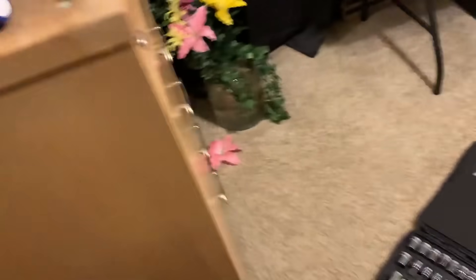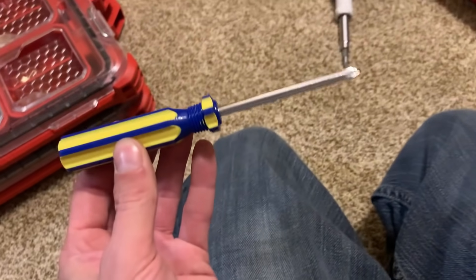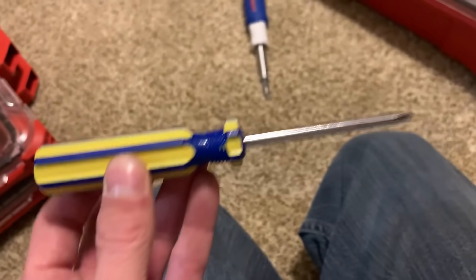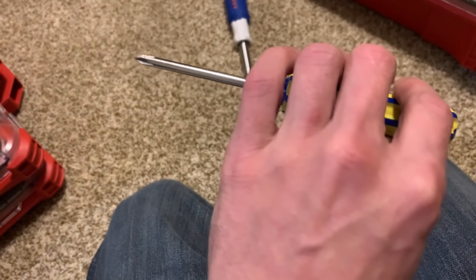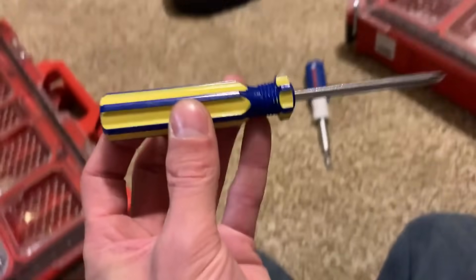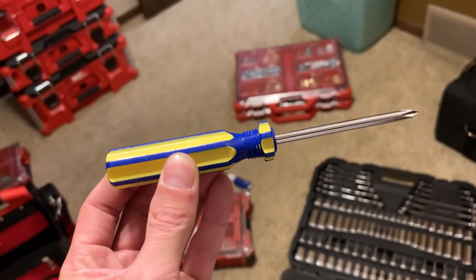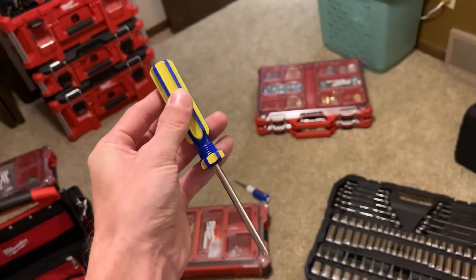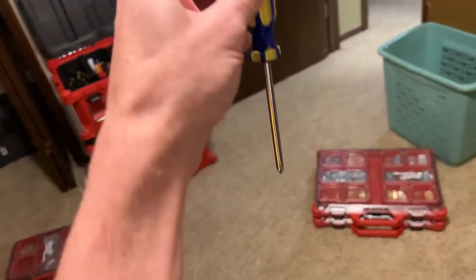Now I want to show you guys the most important tool of all — this screwdriver right here used to be the only tool I had. This thing has seen a lot of use. I've had this for like 10 years. I've put together many PCs with this. This one screwdriver is the reason I was able to get all this other stuff — I built my first PCs with this screwdriver. It's gotten me through everything. This screwdriver got me through life. I'll never get rid of this thing — I'm going to frame this thing someday.